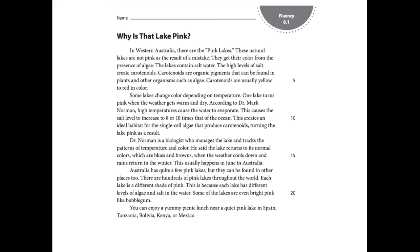Taking all of this into account, I am going to reread the first paragraph, paying close attention to accuracy and self-correction. In Western Australia, there are the pink lakes. These natural lakes are not pink as the result of a mistake. They — their color — wait a minute, they get their color. They get their color from the presence of algae. The lakes contain salt water. The high levels of salt create carotenoids. Carotenoids are organic pigments that can be found in plants and other organisms, such as algae. Carotenoids are usually yellow to red in color.